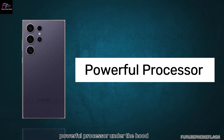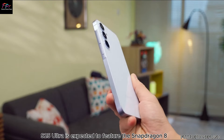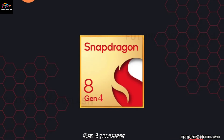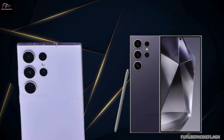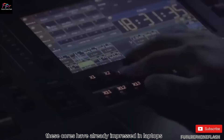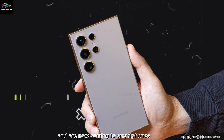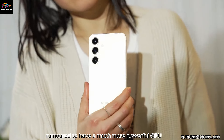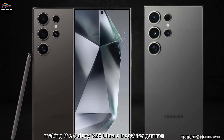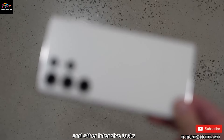Under the hood, the Galaxy S25 Ultra is expected to feature the Snapdragon 8 Gen 4 processor with Qualcomm's custom Orion CPU cores. These cores have already impressed in laptops powered by the Snapdragon X Elite chipset and are now coming to smartphones. The new processor is also rumored to have a much more powerful GPU, making the Galaxy S25 Ultra a beast for gaming and other intensive tasks.